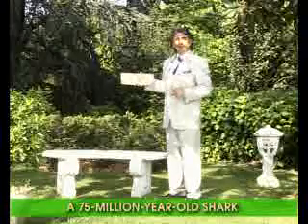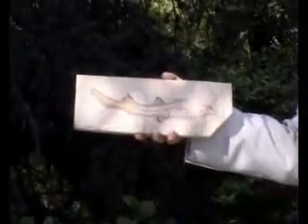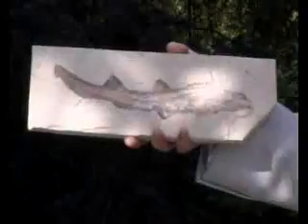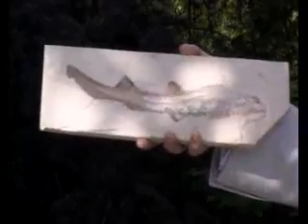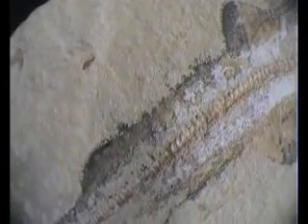I'm holding yet another fossil, a 75 million year old one that lived during the Cretaceous period. As you can clearly see, this fossil belongs to a baby shark and displays exactly the same features as baby sharks living today. When we look more closely at its general appearance, its head structure, fins, and tail structure can all be seen very clearly.